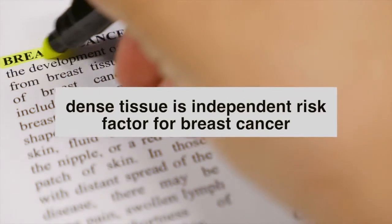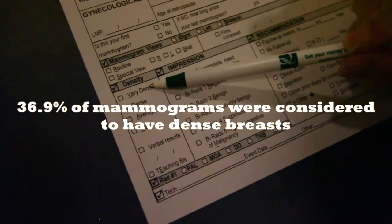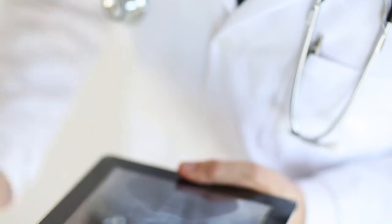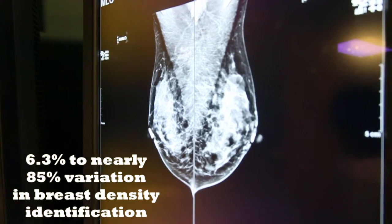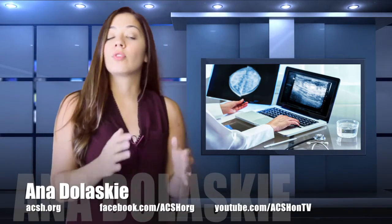And the presence of dense tissue itself is an independent risk factor for breast cancer, which is why correctly identifying density is key. In the report, 36.9% of mammograms were rated as showing dense breasts. But when read by various radiologists, this percentage ranged from 6.3% to nearly 85%. Some experts say that's a lot of room for error.